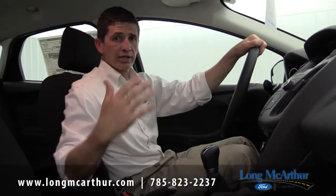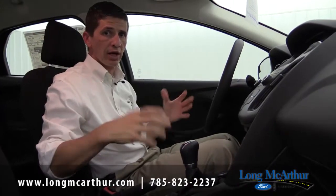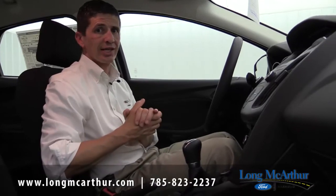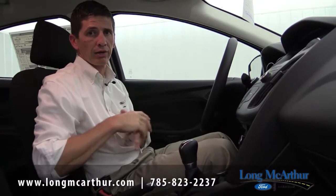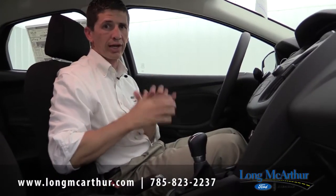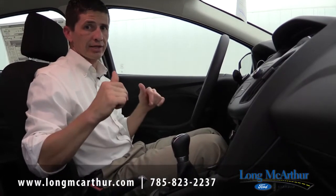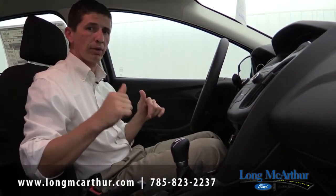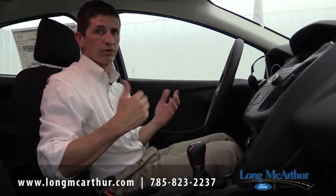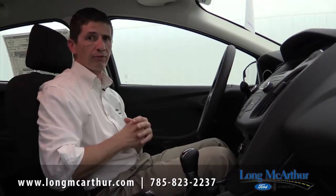That covers the S model. Hopefully this gives you a great idea of what's standard on the Focus S. These start around the $15,000–$16,000 range for us — that's our internet price on a lot of them, with MSRP around $18,000. If you're interested in a little more equipment and want to go up to an SE or Titanium, check out those videos — they should be showing up below. Thanks for watching, and I hope this gave you great information on the Focus S.